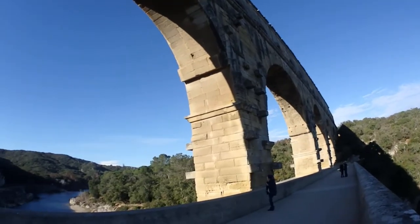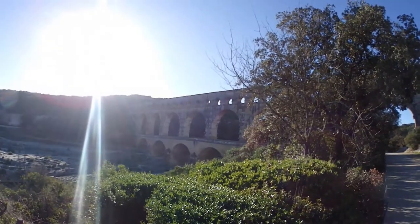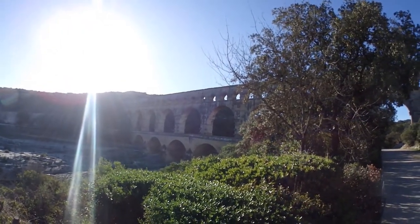At almost 2,000 years old, the aqueducts are still doing pretty good. Welcome to Pont du Gard — the world-famous Roman aqueduct.